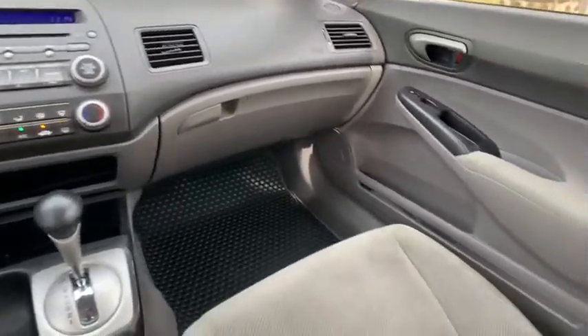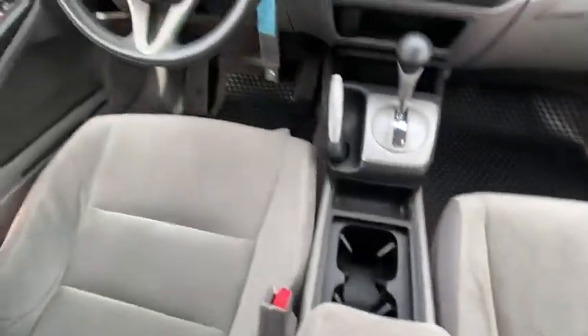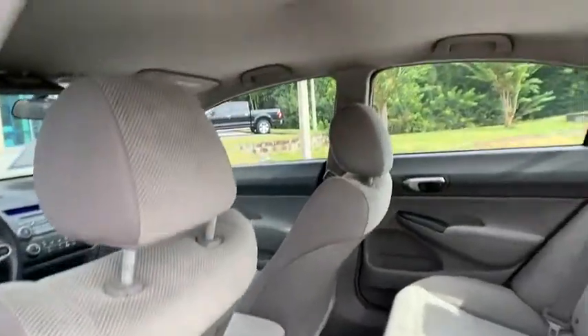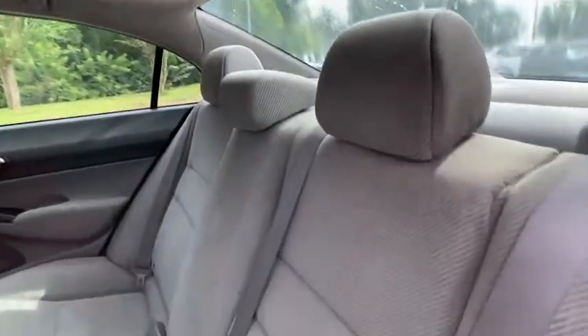Here are some of this vehicle's great options: daytime running lights, remote keyless entry, engine immobilizer, wheel covers, FWD, and remote trunk release.